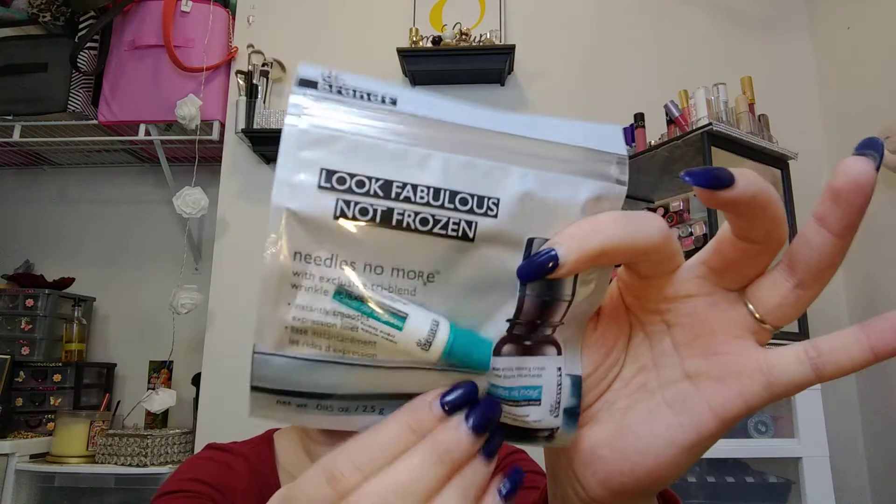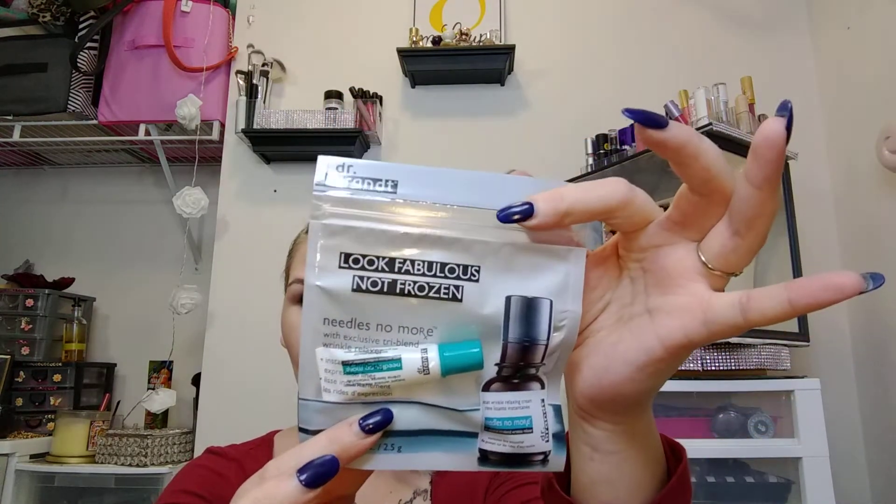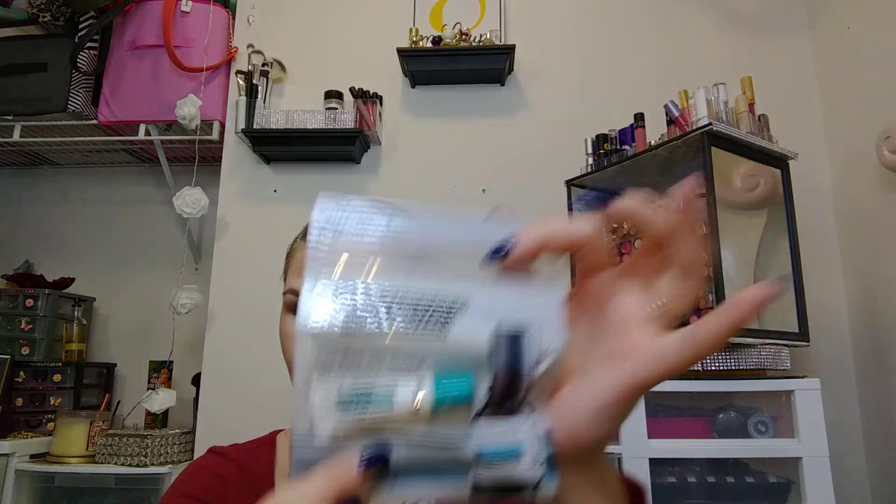And this is the item that's full size. First off, this is the Needles No More Wrinkle Relaxer. It's going to make it look a little clinical in these little packages — a smaller size of that.